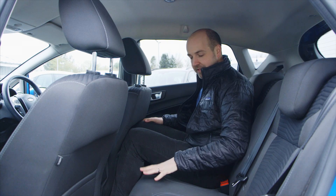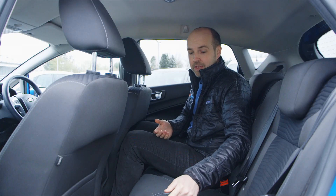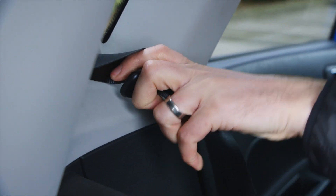This middle seat is obviously rather narrow, but you do get ISOFIX mounting points on the outer two seats, so it's good if you want to clip in a child seat. The rear seats fold down to increase luggage space, and if you have the optional variable height floor, you can create a flat load bay too.